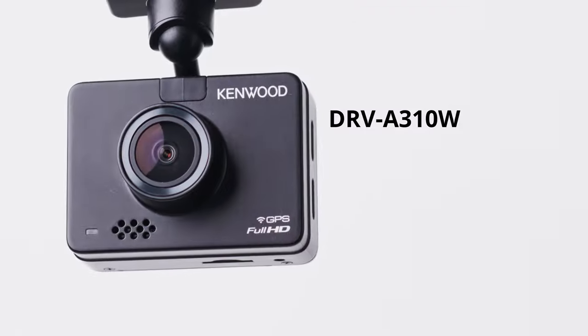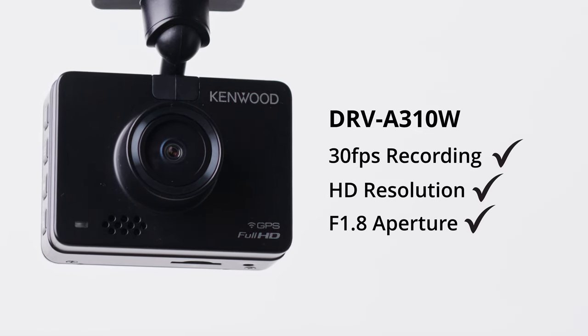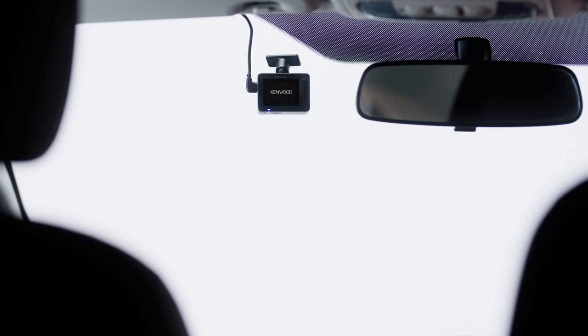Capture every detail with 30fps recording, HD resolution, a huge F1.8 aperture for great footage even in low light, and a super-wide 136-degree viewing angle. This neat and compact little device fits discreetly on your windscreen.